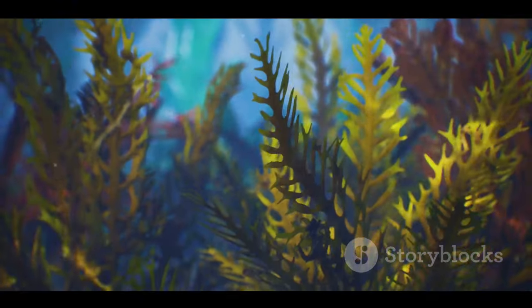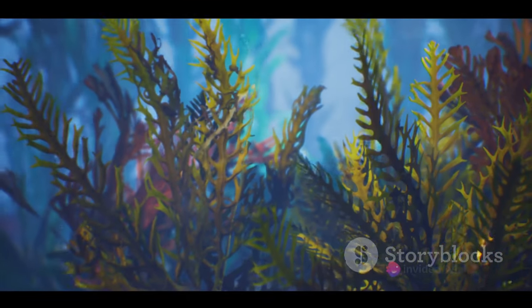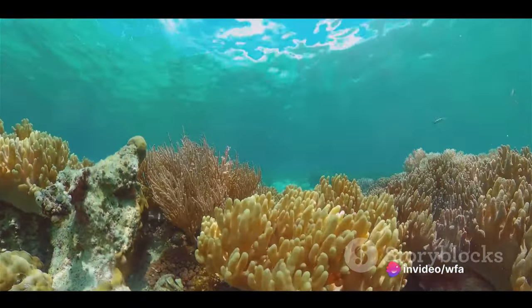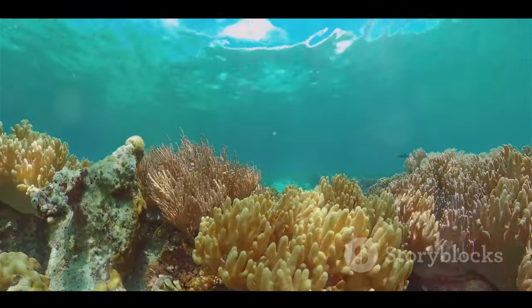And who could forget the seahorse? This petite creature, with its horse-like head and monkey-like tail, has a fascinating secret — it's the males that carry the babies. Each of these creatures, in their own unique way, adds a splash of colour and life to the coral reefs.